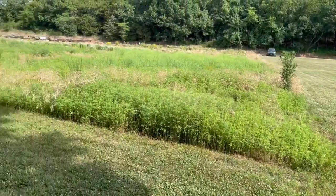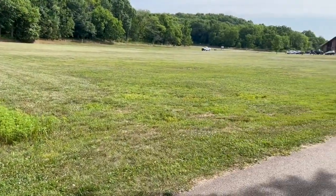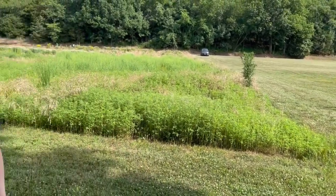We're here at Springfield Lake. We've got these beautiful natives going on behind us, but also right next to it, it's all nice clean-cut mowed. Why is it like that, and what's the purpose behind this?